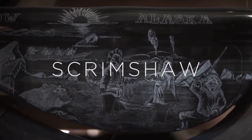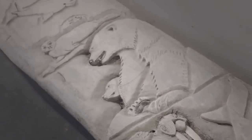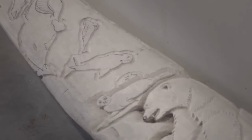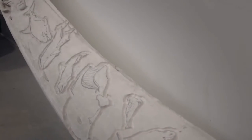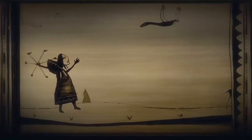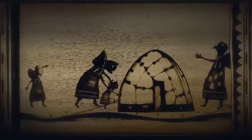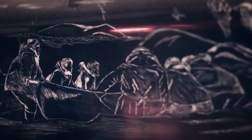Scrimshaw is a really beautiful method of art done either on baleen or ivory, and traditionally it was used to tell stories. Researching is telling a story of some event — caribou hunting was taking place, this is what was going on, war began around this time — and so it sort of gives you a timeline of history through etching.